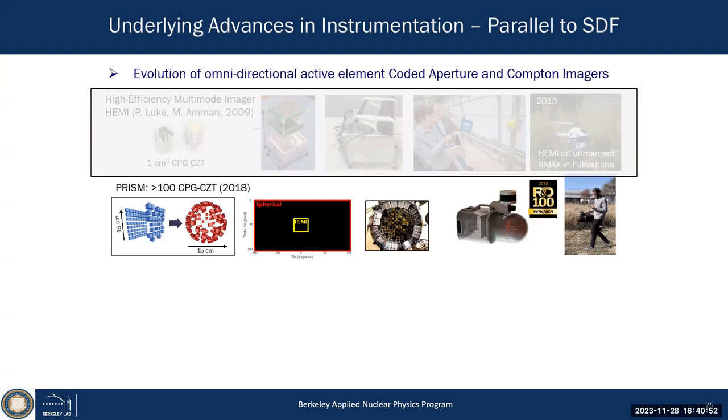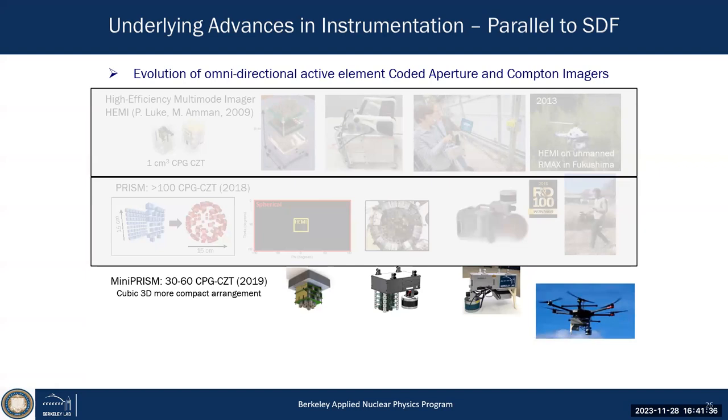That actually works — and we improve the imaging capabilities because now we have a 4π coded aperture system. Compton imaging also improves because the distance between voxels on average is much larger than with two planes. We built the system — Hellfeld's thesis demonstrated it works — in a hand-portable fashion, and we won an R&D 100 award. But it was too heavy to put on a drone.